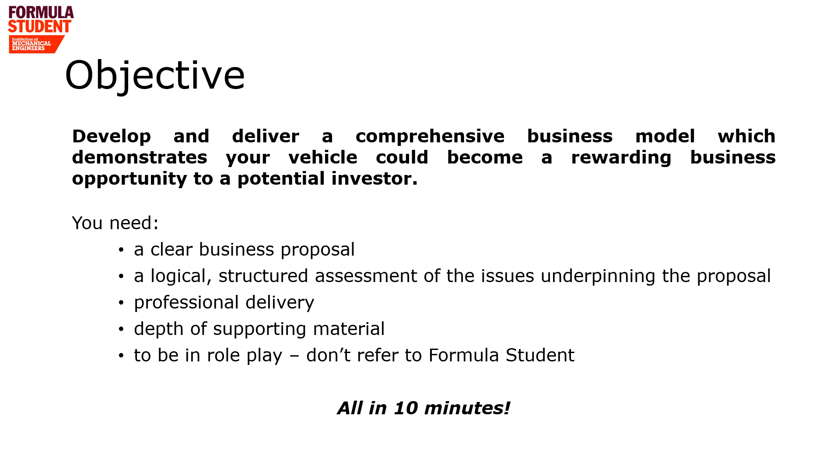I'm sure you've all seen the television program Dragon's Den, where an inventor meets the dragons and hopes to secure funding to develop and market their idea. That's the objective of the business plan presentation. We're the dragons. You're the inventor. The rule states that you will need to develop and deliver a comprehensive business model which demonstrates your vehicle could become a rewarding business opportunity to a potential investor.